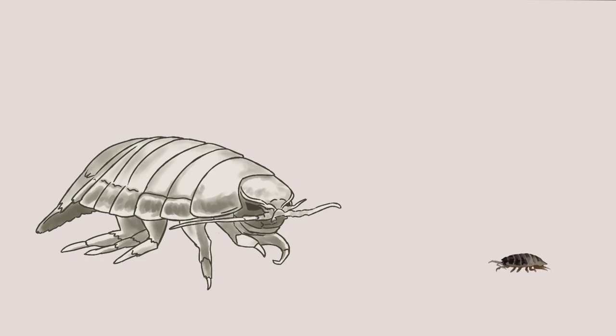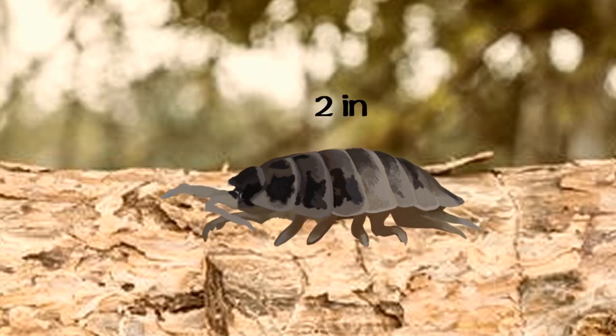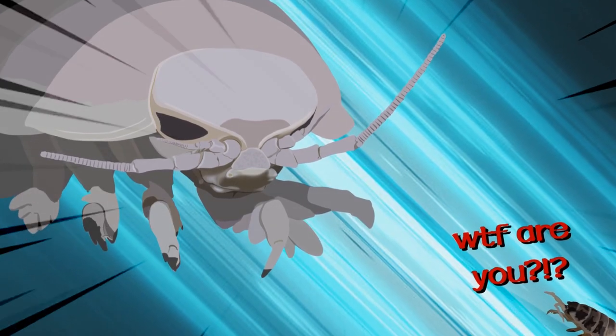If we compare these giants to their smaller isopod counterparts, you can see why they're absolute mammoths for the family they come from. The average land isopod only reaches about 2 inches, or 5 centimeters. If they were to meet their cousin in the deep sea, they'd definitely feel some envy.